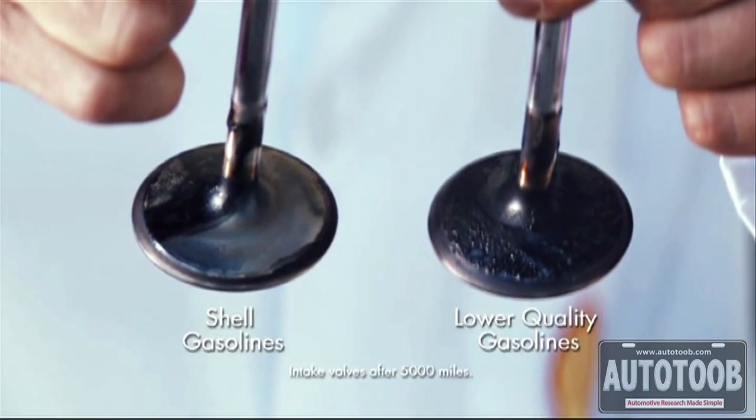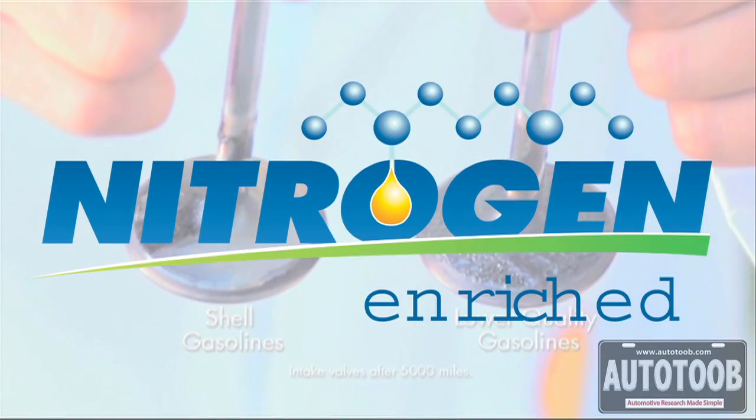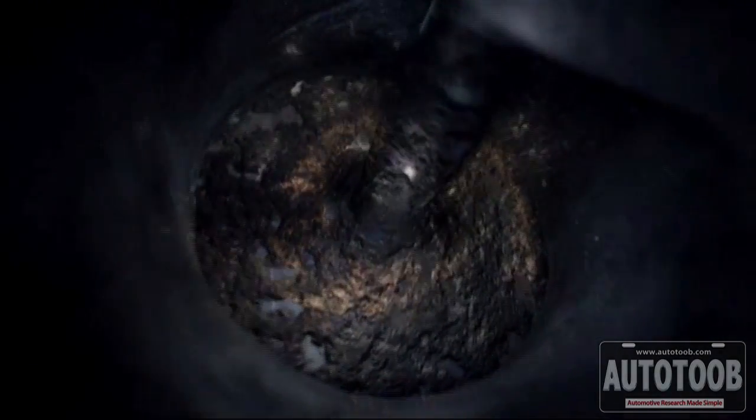These are the most advanced gasolines that we've ever developed and they're designed to clean and protect critical engine parts from the build-up of deposits. Our nitrogen-enriched gasolines are designed to keep the engine clean, to help protect your engine from harmful deposits, and all three grades of gasoline have the ability to clean up deposits left behind by low quality discount gasolines.